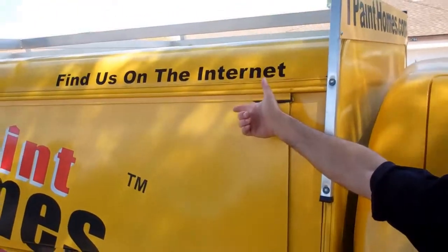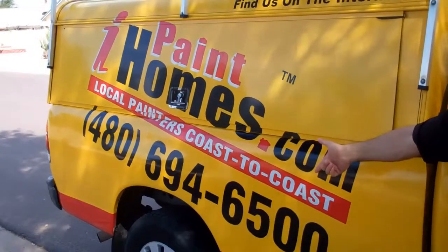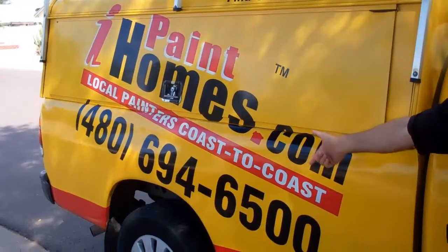Think of having your home painted. You can always find us on the internet, or you can give us a call at 694-6500.